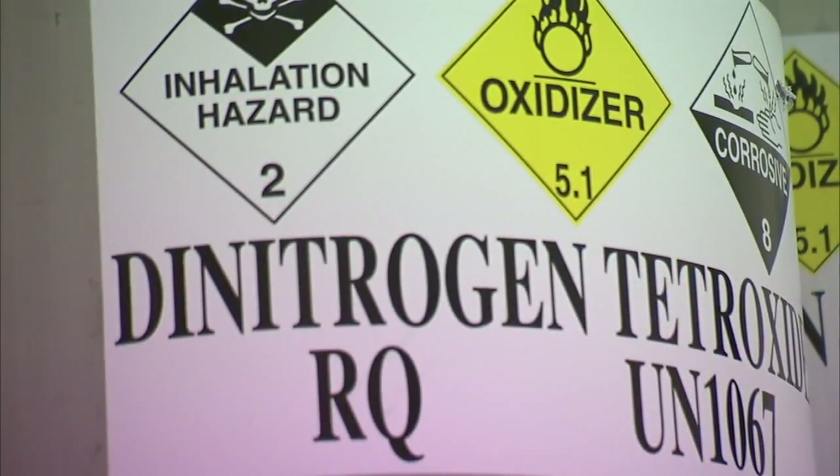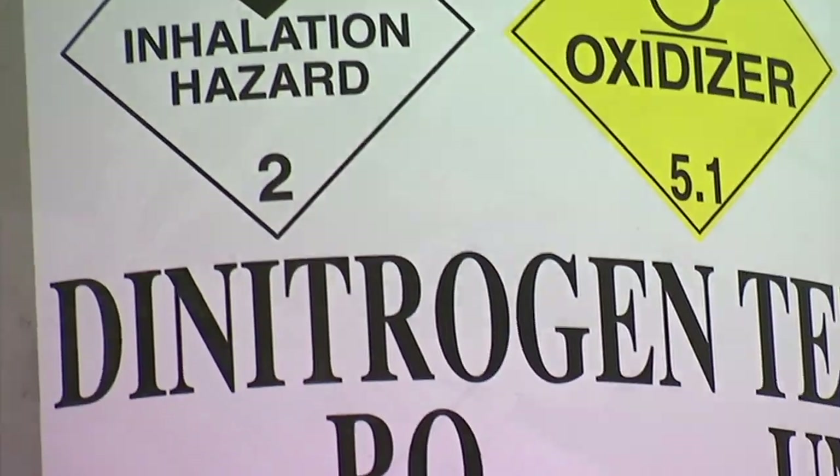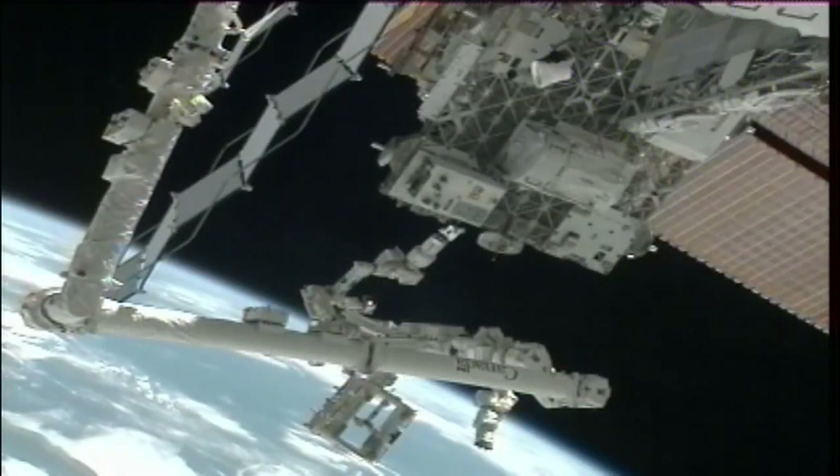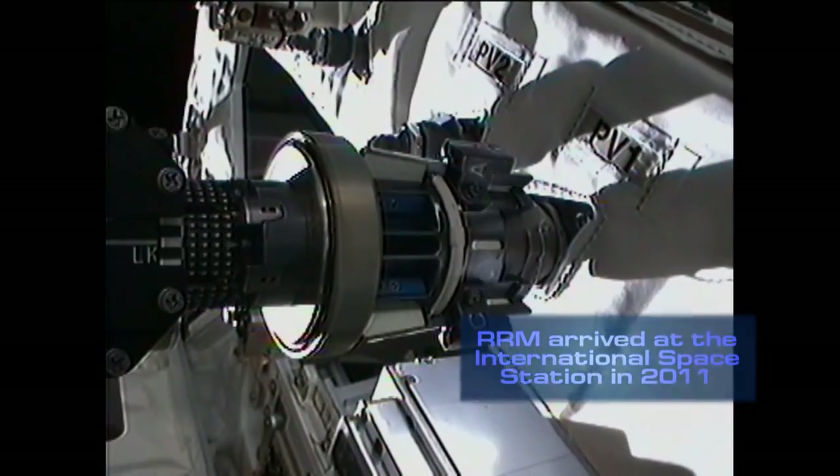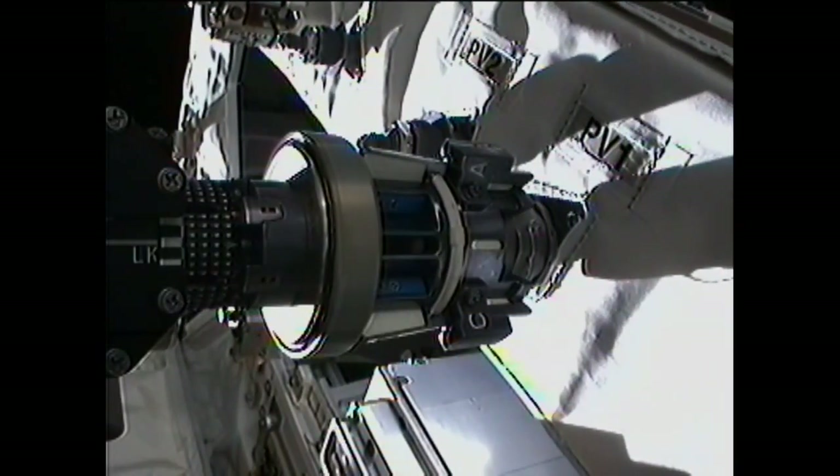The second was this was the first time we were actually transferring a hazardous fluid. The robotic refueling mission on the space station transferred ethanol, which isn't a hazardous fluid and it's not actually a component of satellite fuel.